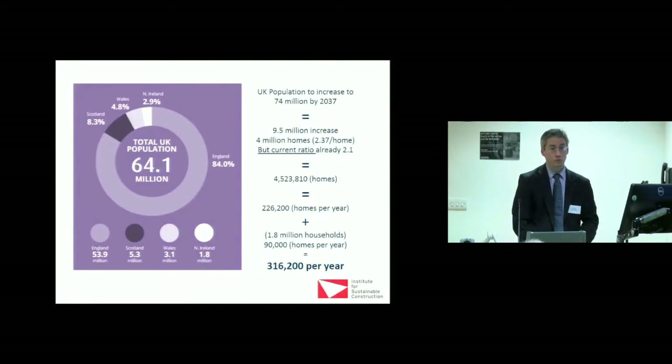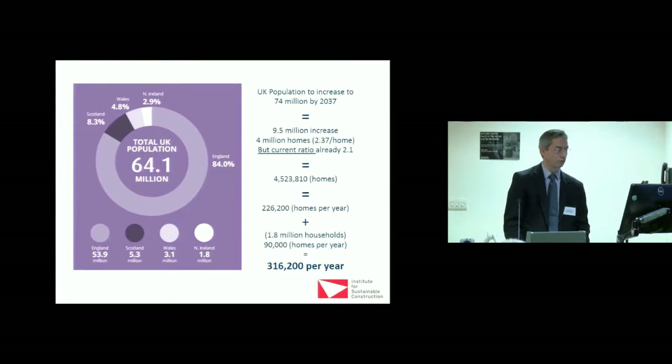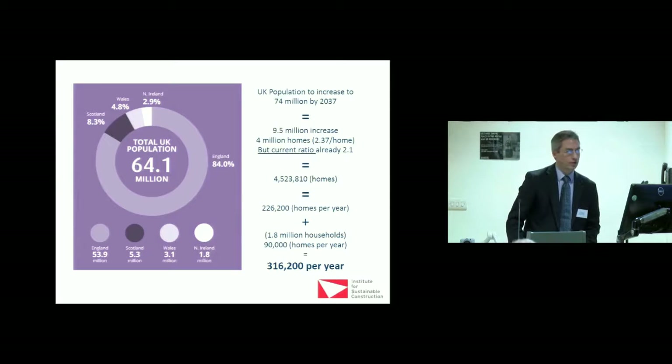One of the drivers: we're about 64 million population now but guaranteed to rise to 74 million by 2037 — they're now talking about 76 million. That's a 9.5 million increase, roughly four million homes at 2.4 household size. But our actual household size is now 2.1 and rapidly going to about 1.9, so we actually need to build four and a half million homes — that's 226,000 homes per year. Currently there are 1.8 million households on housing waiting lists in the UK, and even tackling that at 90,000 per year requires 316,200 homes per year at least.